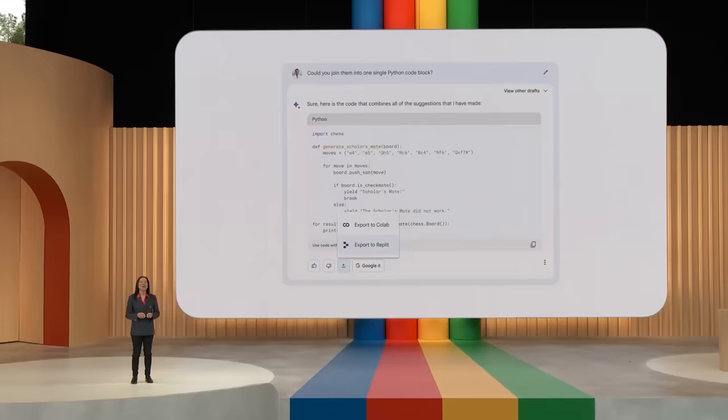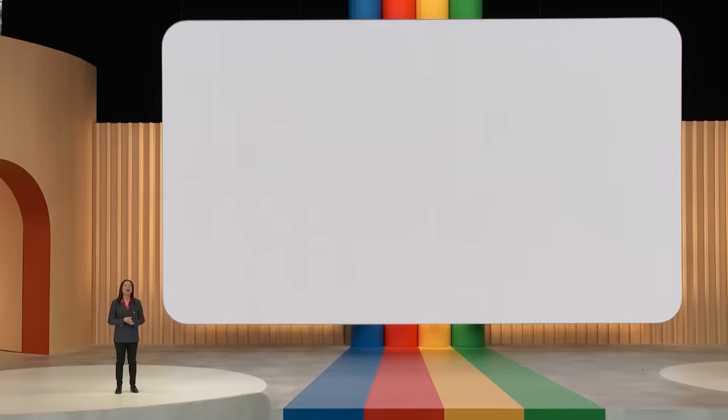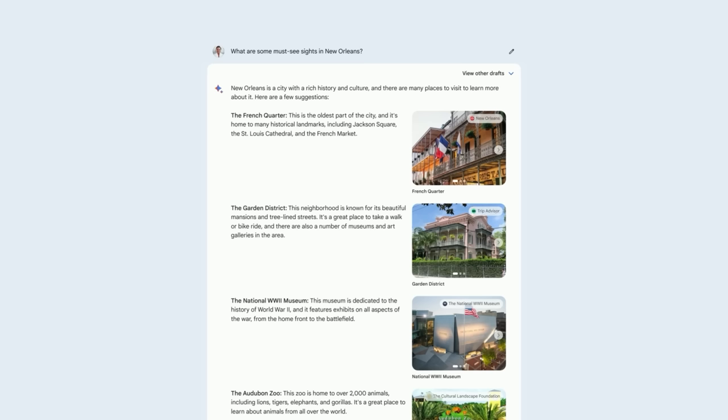We've also heard that you want dark theme, so starting today you can activate it right in BARD or let it follow your OS settings. In the next few weeks, BARD will become more visual, both in its responses and your prompts. So if you ask what are some must-see sites in New Orleans, BARD is going to use Google Search and the Knowledge Graph to find the most relevant images.